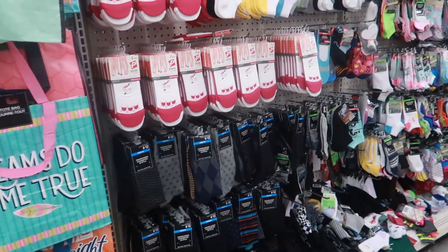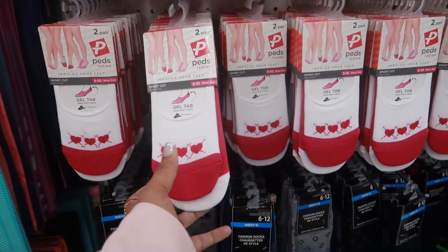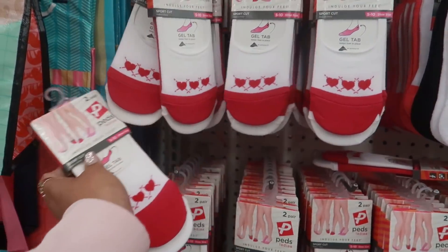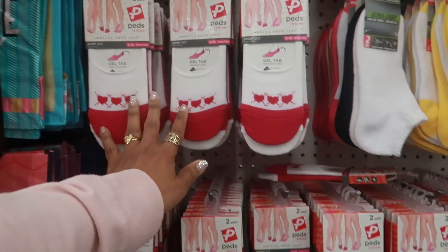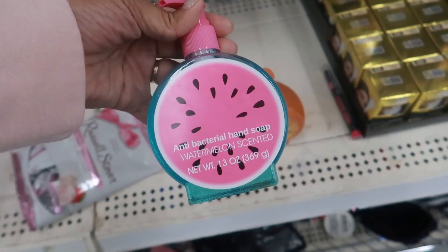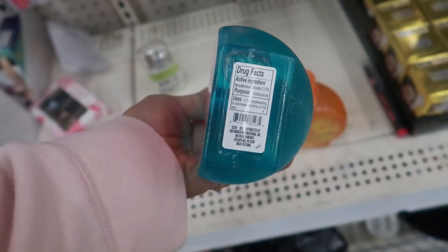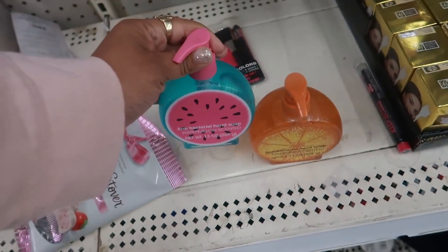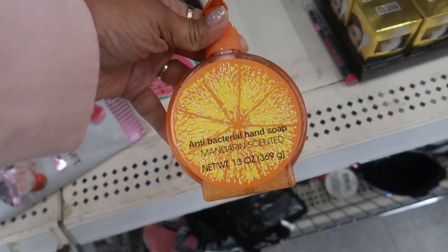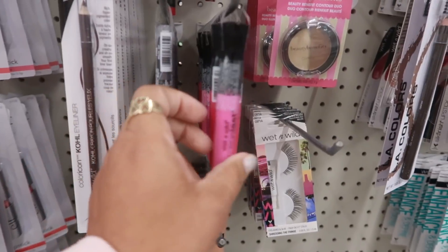They have the same socks I just saw at the other store, but it looks like they only have the one pattern - the hearts. The other store had three different ones. And look at these - antibacterial hand soap, watermelon scented. It's a Dollar Tree brand. I only see two right now, and mandarin. I like the little packaging on it - it's cute.